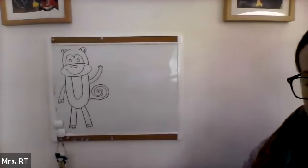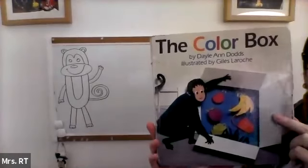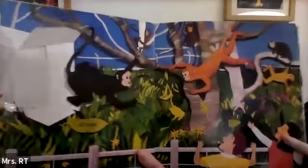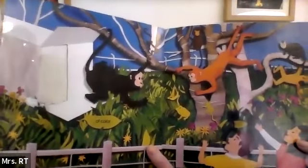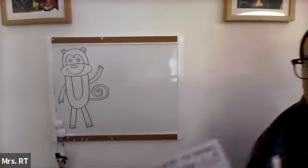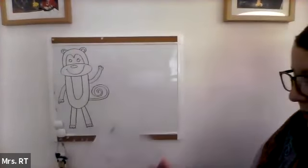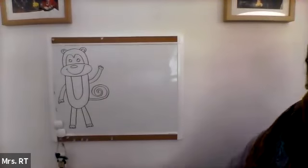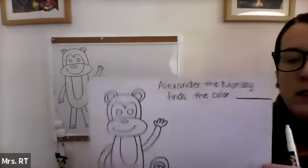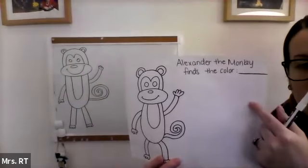And that is how we draw Alexander the Monkey. Now, throughout the book, Alexander the Monkey was mostly black. You can color yours any color you want. You can see on the last page there's a lot of different looking monkeys and a lot of different colors. You can choose any color you want when you're coloring in your Alexander the Monkey. I used purple and brown for mine. You can use whatever you think will look best for your monkey. So I'm going to erase mine now so that we can write the sentence. You can write the sentence up at the top, like this, so that you have room on the bottom to draw things in that color.